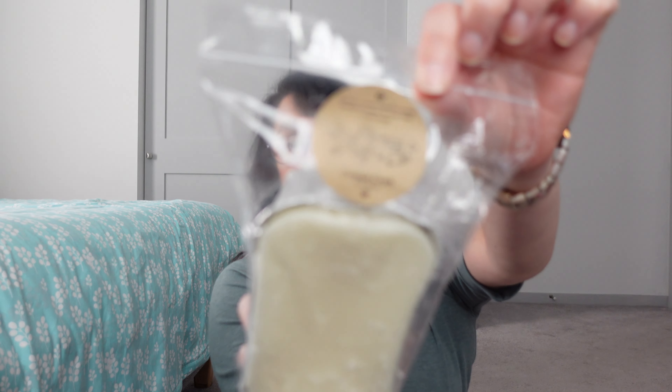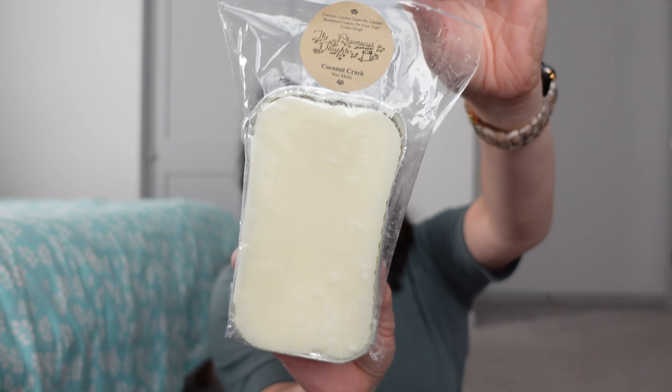The last of the loaves — I only have three loaves from Pharmacist Daughter — is the OG: Coconut Crack. Coconut Crack consists of coconut, coconut cream pie, coconut shortbread cookies, pie crust, sugar cookie dough, and coconut crack. So I have those two loaves from Pharmacist Daughter.